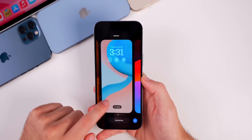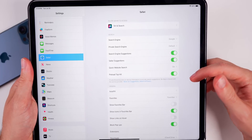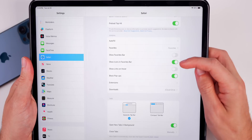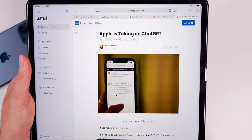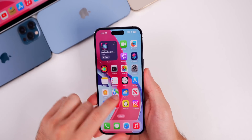There's also a change in iPadOS 17 Beta 4: going into Safari settings, there's a new option called 'Show Icons in Favorites Bar,' so you'll now see favicons displayed in your favorites bar.